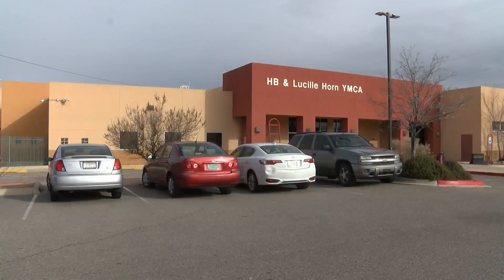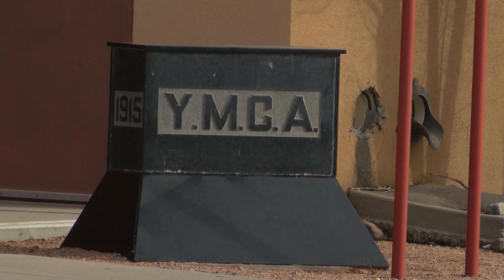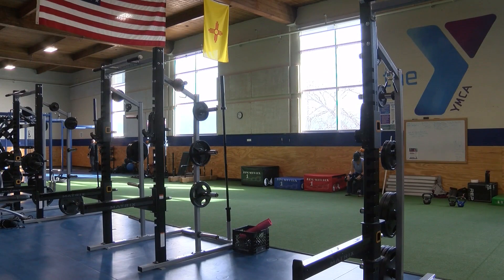Something that we just worked hard and needed to get done for our community, and so we got it done. The Y has been around for 108 years, and this branch on Indian School and the McLeod branch needed some TLC. At the HB and Lucille Horn branch, the gymnasium was completely redone with new floors, paint, and a basketball hoop.